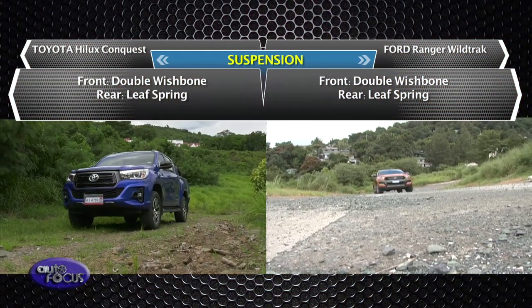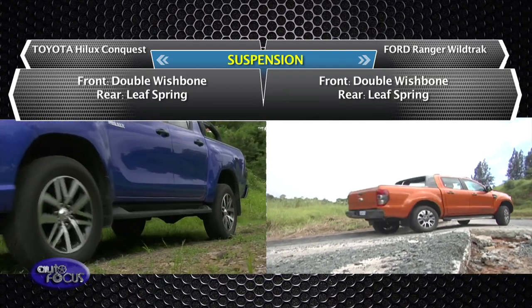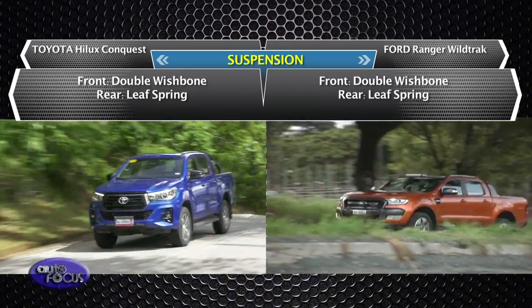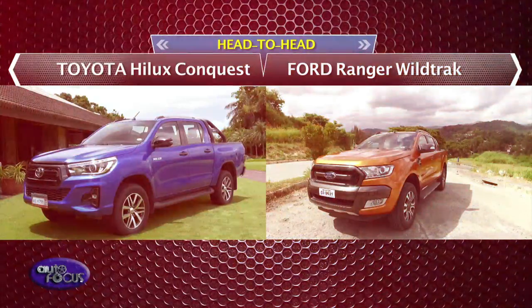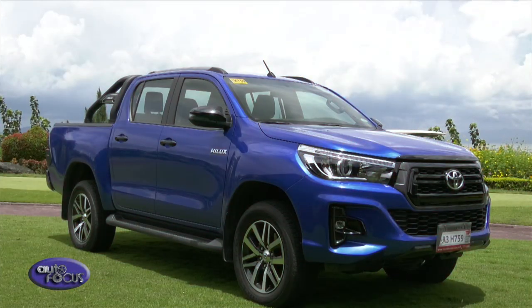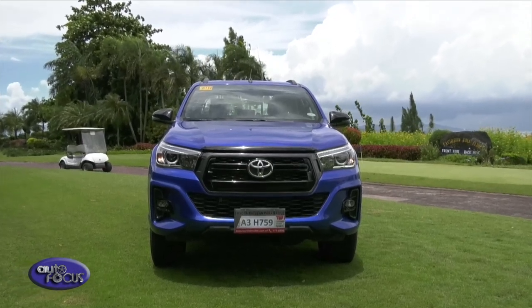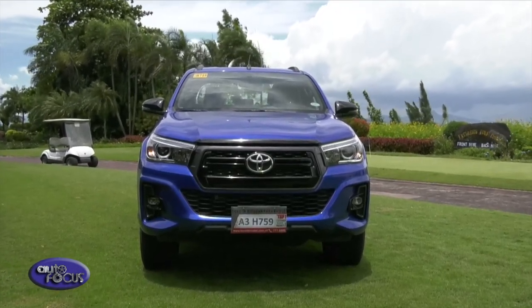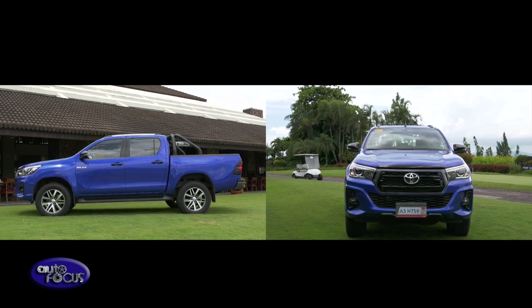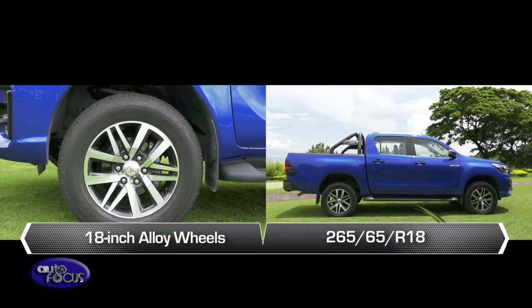Talking about the suspension setup, the Hilux Conquest and the Ranger Wildtruck both use a double wishbone at the front and leaf spring at the rear. This setup is simple, but it yields an even better ride. The Hilux Conquest bears a bold look — aside from its grille design and sports bar, the LED headlights with daytime running lights, bed liner, and front bumper provide the Conquest a more commanding presence. The Conquest also takes on the road with its 18-inch alloy wheels.